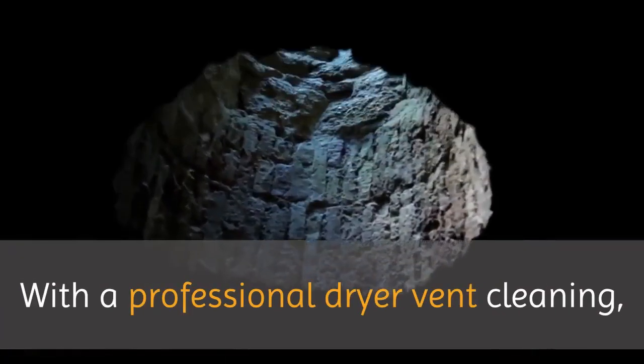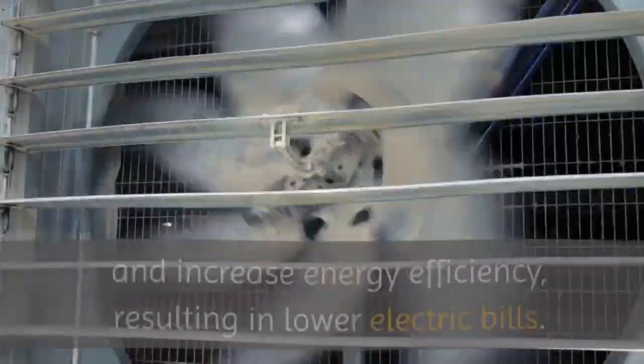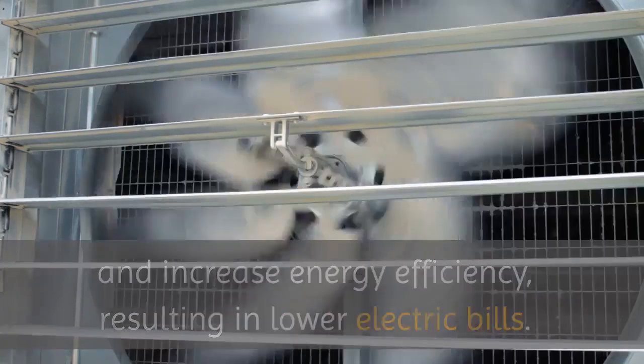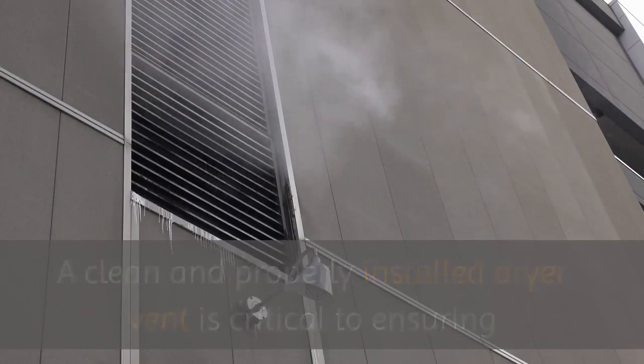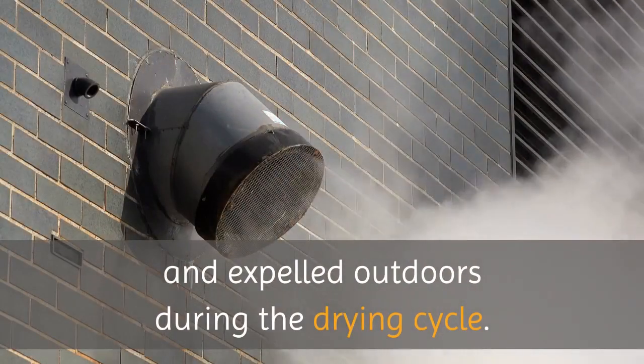With a professional dryer vent cleaning, you will reduce the risk of fire from lint buildup in the vents and increase energy efficiency, resulting in lower electric bills. A clean and properly installed dryer vent is critical to ensuring that water is fully eliminated from the clothes and expelled outdoors during the drying cycle.